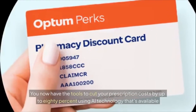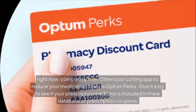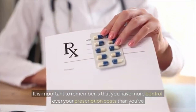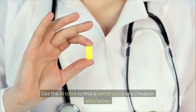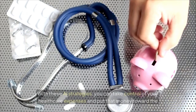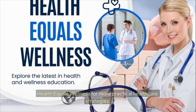You now have the tools to cut your prescription costs by up to 80 percent using AI technology that's available right now, completely free. Another cost-cutting app is Optum Perks — give it a try to see if your prescription medicine is included in their database of prescription coupons. Remember: you have more control over your prescription costs than you've been led to believe. Start with one medication, use the AI tools to find a better price or cheaper alternative, and take that information to your doctor or pharmacist. With these AI strategies, you can take control of your healthcare expenses and put that money toward what matters most.